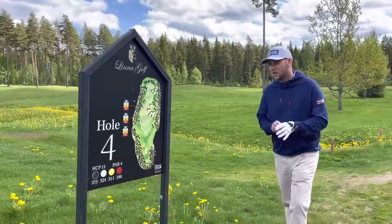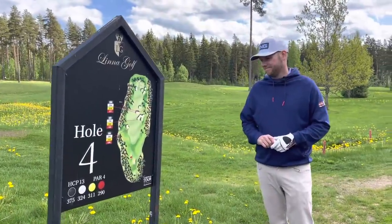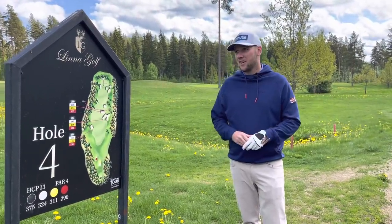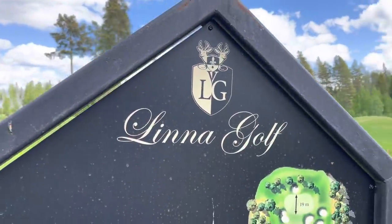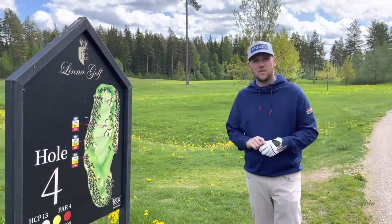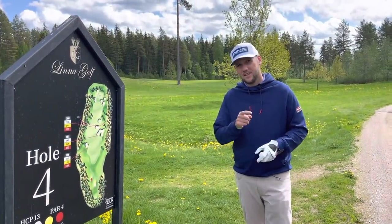Good afternoon guys, welcome back to the channel and welcome back to Finland's number one golf course. We're out here with Tacomo Golf and we're going to do some course management on the fourth hole here at Lina Golf, which has hosted some great events with big winners like Nicholas Colsaerts and Lucas Bjerregaard.